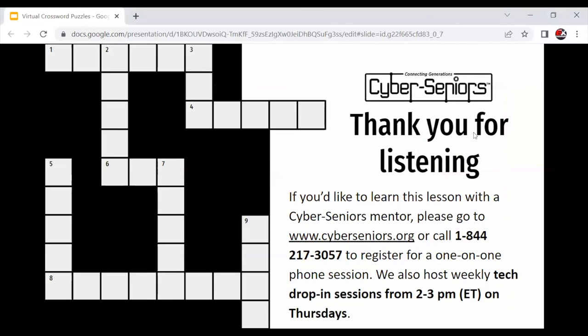If you'd like to learn this lesson with a Cyber Seniors mentor, please go to www.cyberseniors.org or call 1-844-217-3057 to register for a one-on-one phone session. We also host weekly tech drop-in sessions from 2 to 3 p.m. Eastern Time on Thursdays.